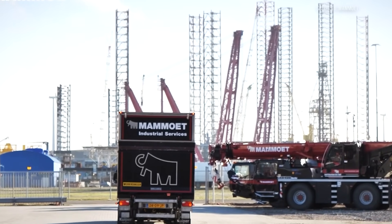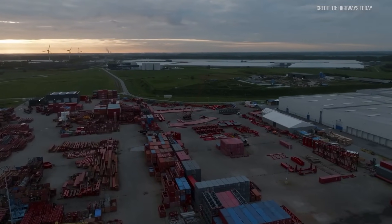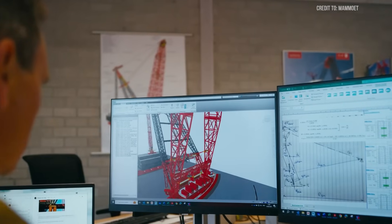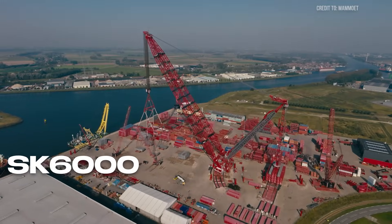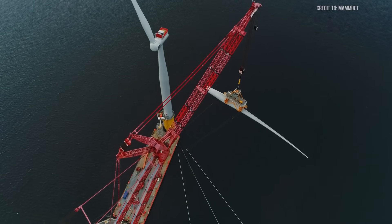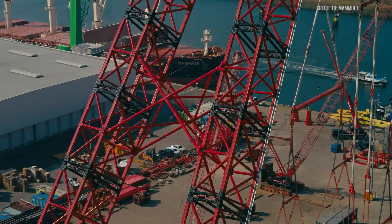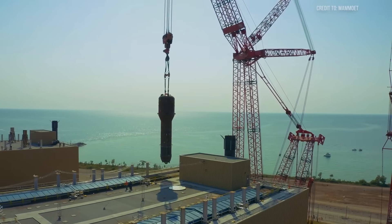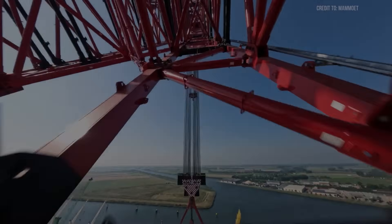Mamowit envisioned a better solution: a crane that could be delivered in modular sections, assembled on-site with fewer resources, and controlled with digital precision. The result was the SK-6000, a ring-based crane system with a lifting capacity of up to 6,000 metric tons — more than any other land-based crane currently in operation. But lifting capacity is only the beginning of the story.